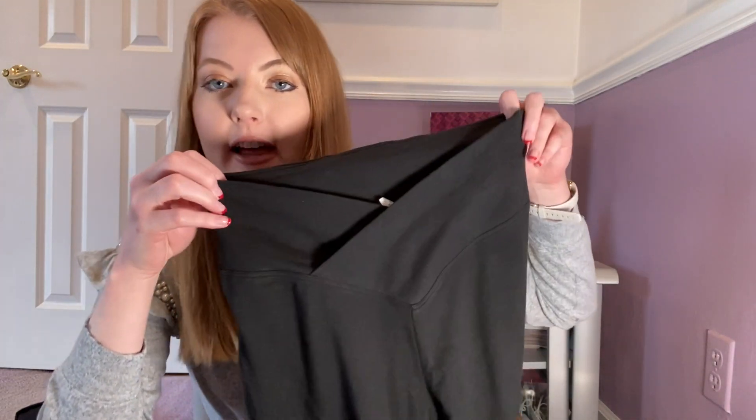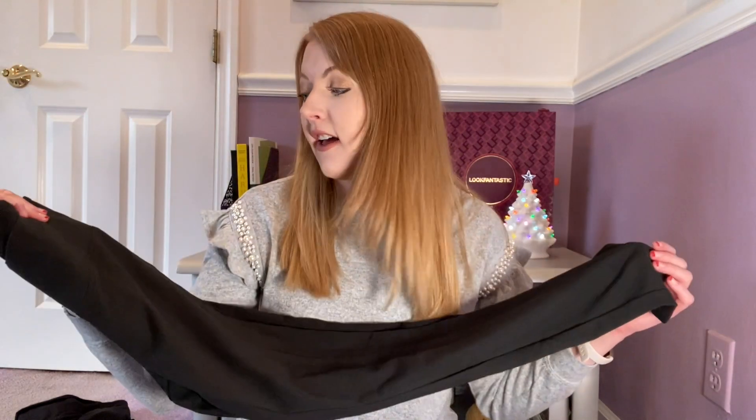The next thing I picked up are these adorable leggings — they were only $20. They have that really flattering crisscross detail going on in the front. I've been really wanting a pair like this and they're just plain black. They're buttery soft; they feel as soft as Lululemon to me. I've been wearing Victoria's Secret leggings for years since high school and I still have a bunch of them — that's been like seven years at this point. They're super flattering and super comfortable.